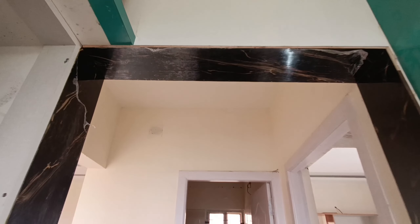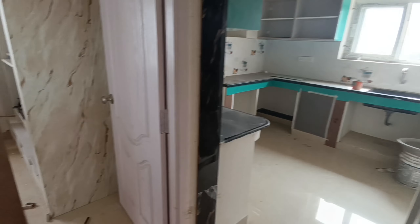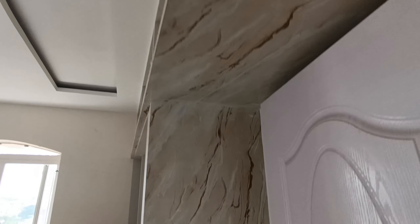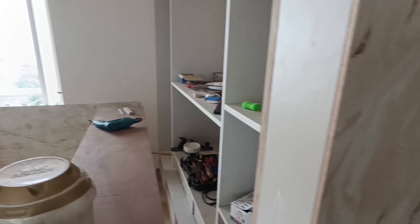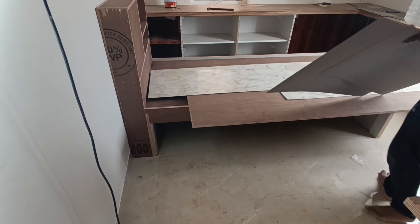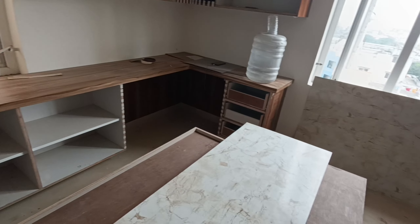Kitchen entrance paneling. Children's room, study unit.